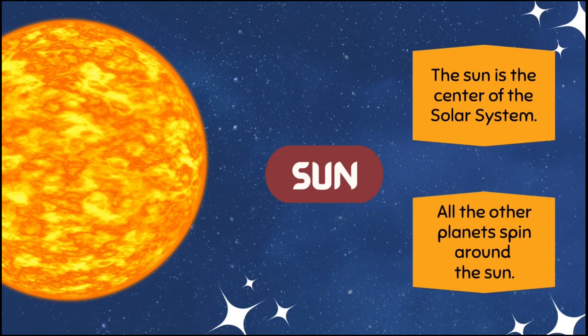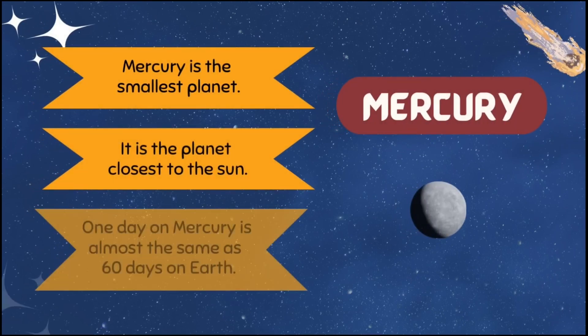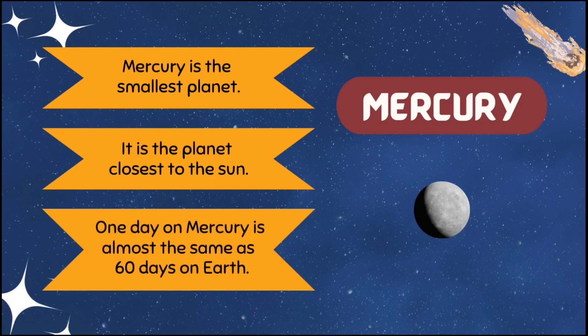All the other planets spin around the Sun. Mercury is the smallest planet. It is the planet closest to the Sun. One day on Mercury is almost the same as 60 days on Earth.